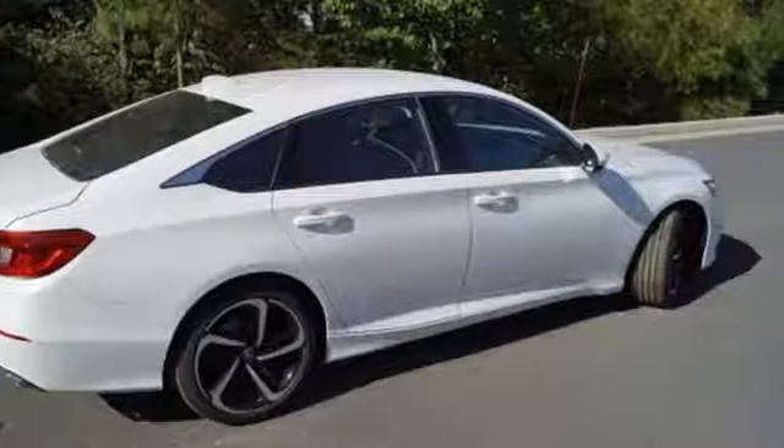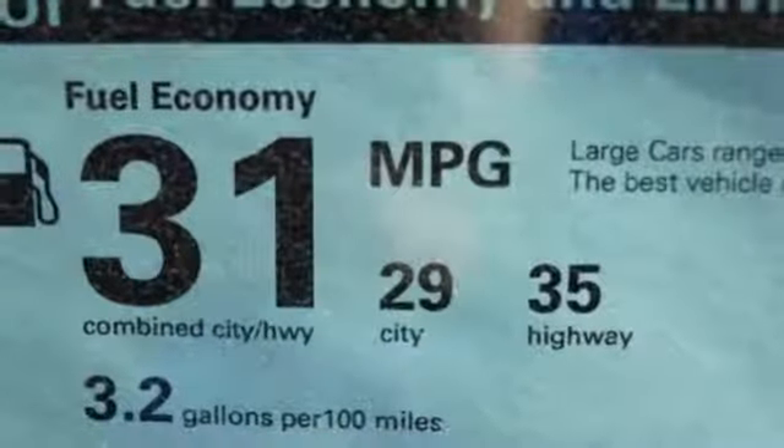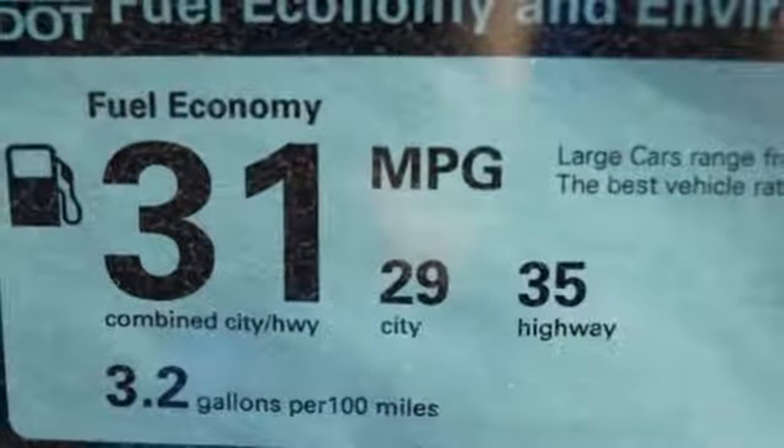Aluminum wheels, gas pressurized shocks, and continuously variable automatic transmission. It's a Honda, so longevity comes standard.